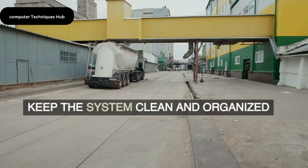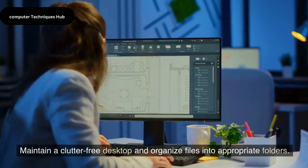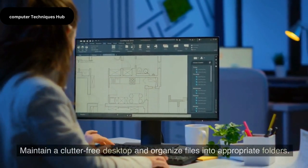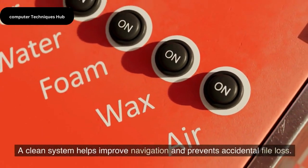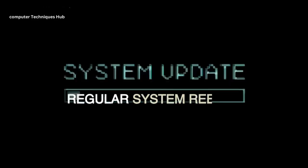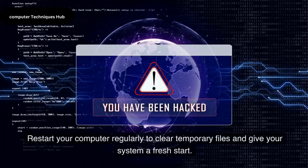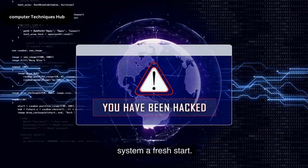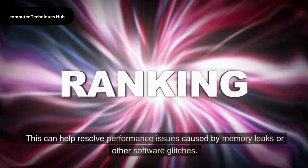Keep the System Clean and Organized. Maintain a clutter-free desktop and organize files into appropriate folders. A clean system helps improve navigation and prevents accidental file loss. Restart your computer regularly to clear temporary files and give your system a fresh start, which can help resolve performance issues caused by memory leaks or other software glitches.